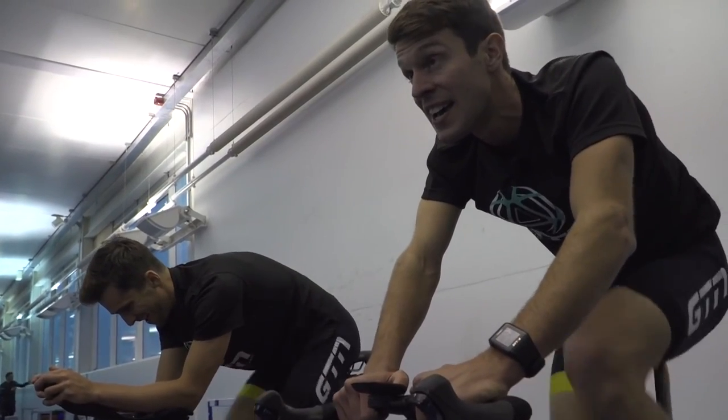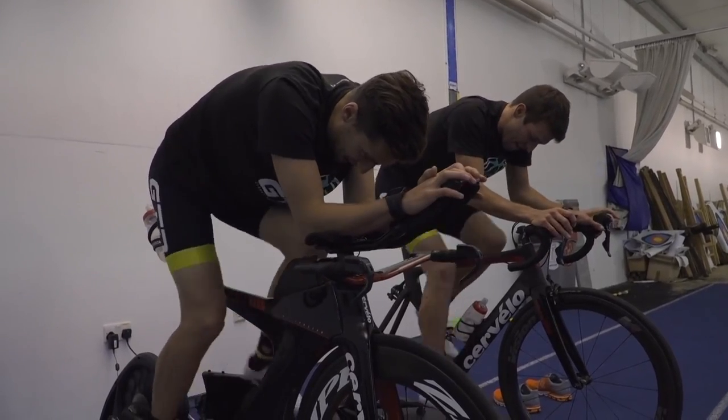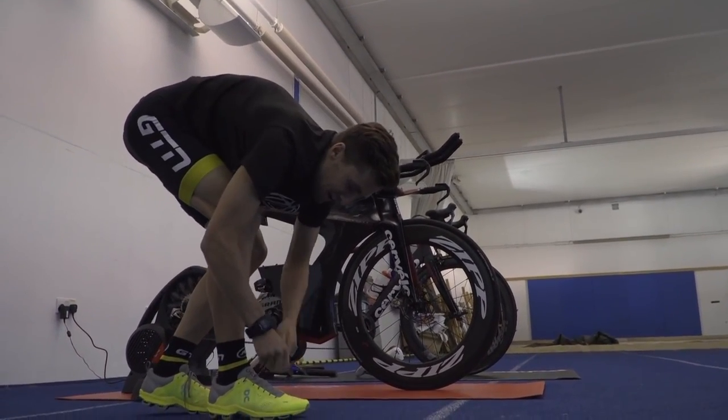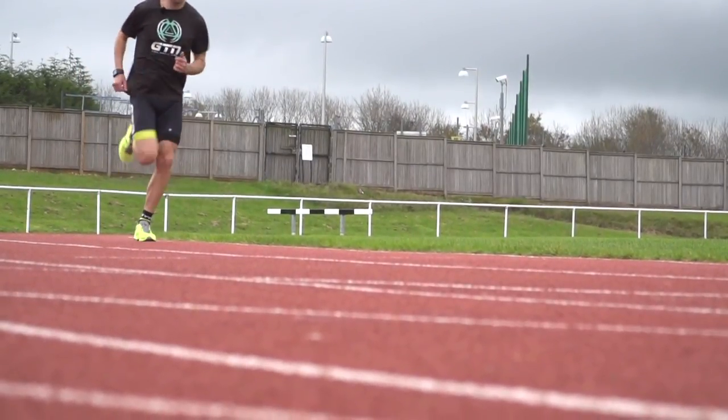The combination of more than one of the three disciplines is often referred to as a brick training session. The most common version is cycle to run, so you'd leave your run kit ready as you head out on your bike ride, and when you come back you quickly put your trainers on and go straight out for a run. This is a great way to get used to that weird feeling known as jelly legs. Practising swim to bike is by its very nature really difficult to set up and practise, so don't worry about it before your first triathlon.